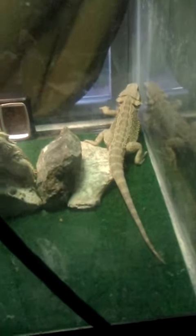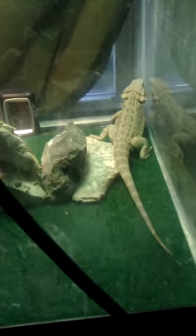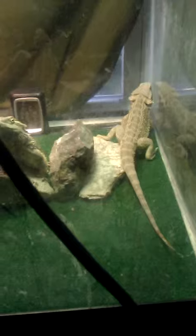Worst case scenario, this one has started arm waving. Not right there would be the decision maker to get another tank.